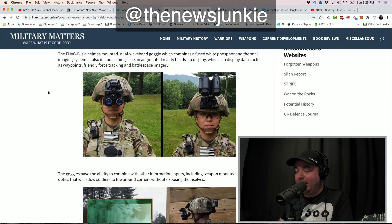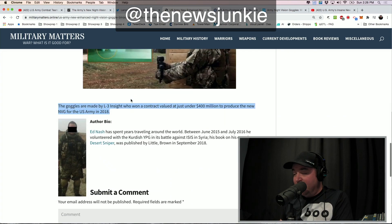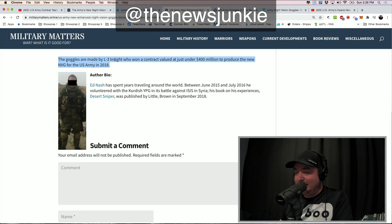Here's what they look like if you have daylight as your current situation, and here's how they mount onto the helmet. You can see that you can flip them up, and they're very easy to wear. The goggles are made by L3 Insight — that's the name of the company, L3 Insight.